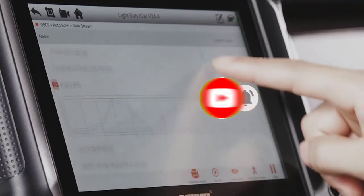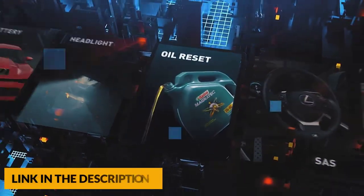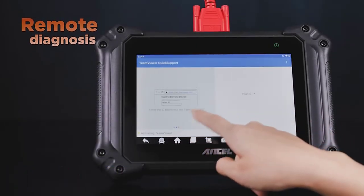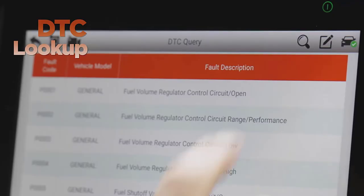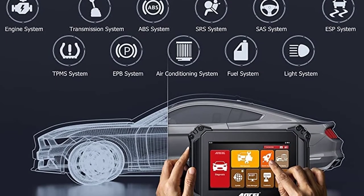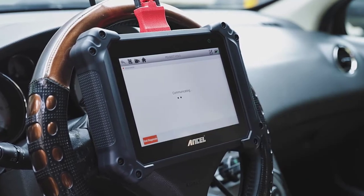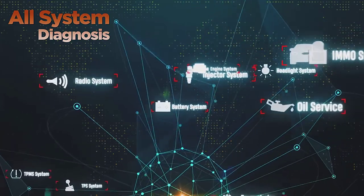The scanner supports 15 most commonly used service reset functions: oil reset, EPB, BAT, DPF, SAS, TPMS, IMMO, ABS, suspension reset, gearbox, AFS headlamp reset, injector coding, throttle adaptation, and gear learning. It works on over 80 vehicle manufacturers and 10,000 car models, mostly from 1996 US-based, 2002 EU-based, 2005 Asian-based or newer OBD2 domestic and imported vehicles.